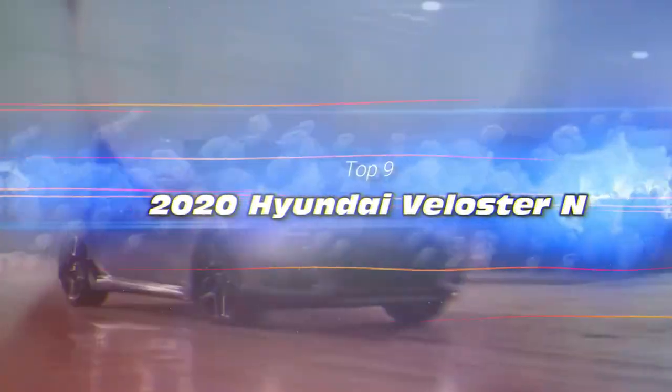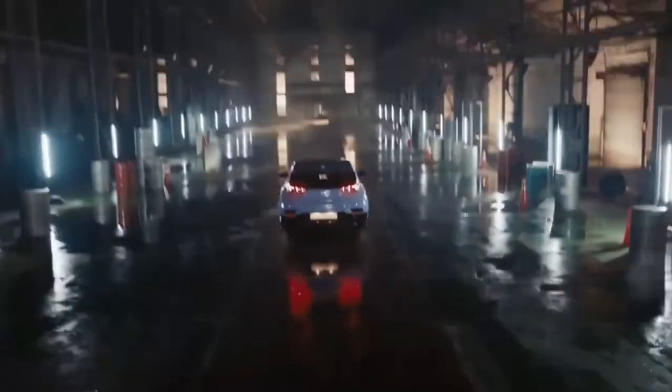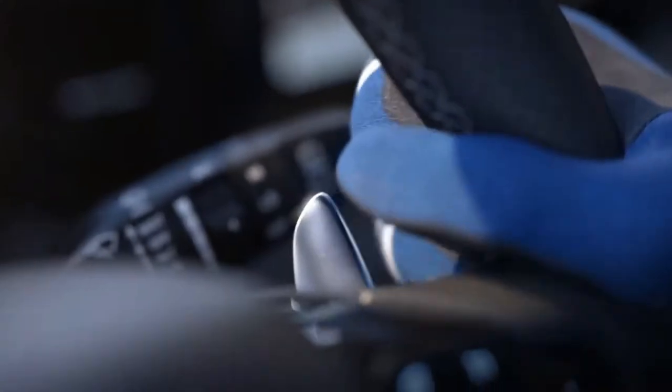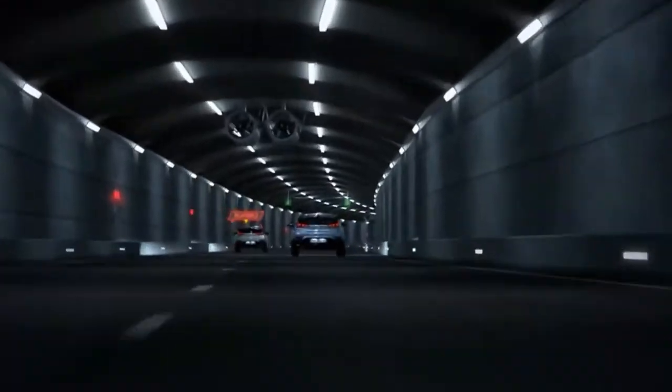Top 9: the 2020 Hyundai Veloster N, priced at $27,400, can do 0 to 60 in 5.5 seconds. Hyundai has surprisingly kept the funky 2-plus-1 door-plus-hatch arrangement intact. One thing they did eliminate is the previous gen's base 1.6-liter engine — in its place is a new 2.0-liter inline-4, still with an eye on fuel economy of 30 combined mpg. The optional 2.0-liter turbo returns, putting out 275 horsepower and 267 pound-feet of torque. The Veloster's fun factor remains high, with quick steering and a driving experience that is hard to find at this price level.